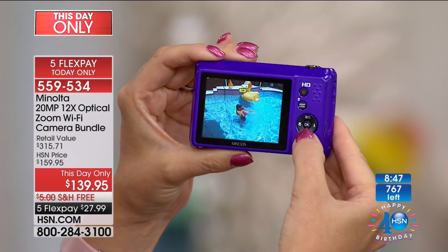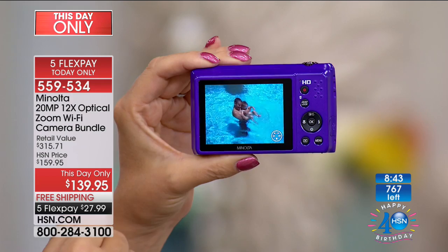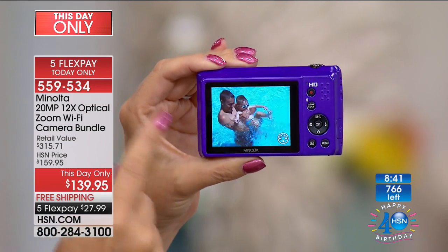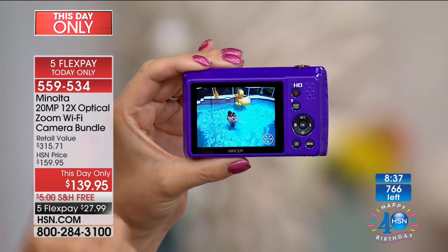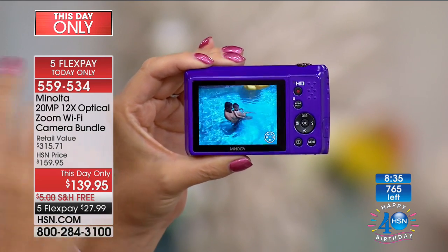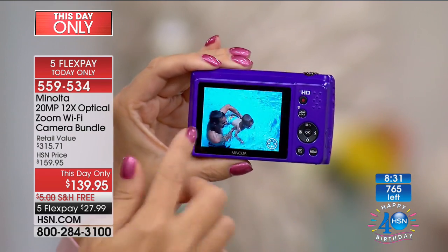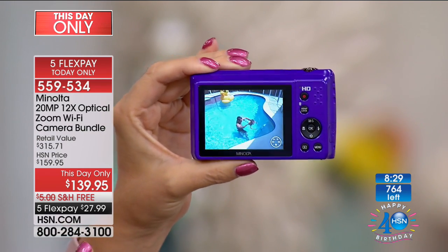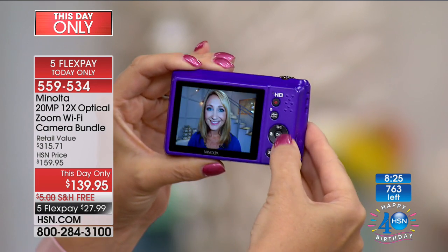This shoots high-definition video as well. I'm zooming in and out, fully utilizing that 12x optical zoom while in video mode. You can even touch the shutter button at the top and take still images while you're shooting high-definition video — that is a feature you only find in very, very high-end cameras.